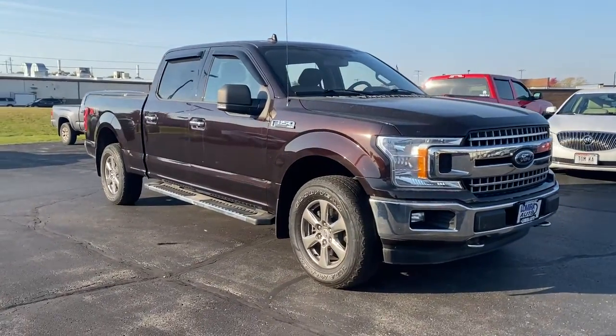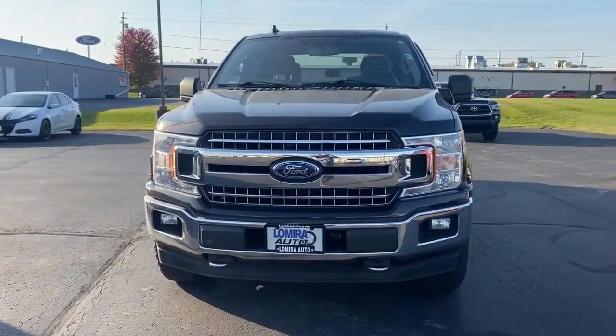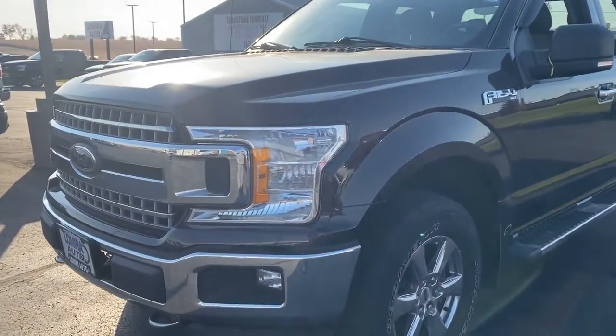Picture yourself in the 2018 Ford F-150. This vehicle is an outstanding buy with fewer than 35,000 miles on the odometer. This rugged F-150 is ready for work, off-roading, or a little R&R.